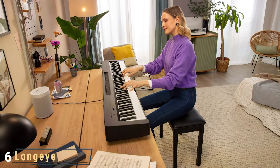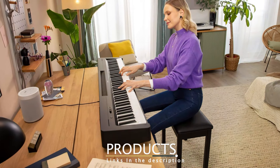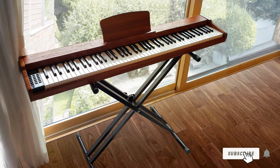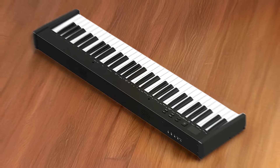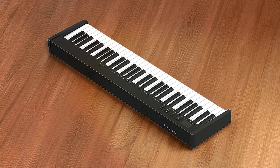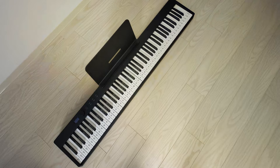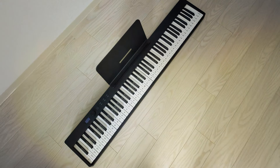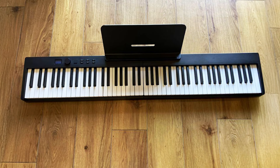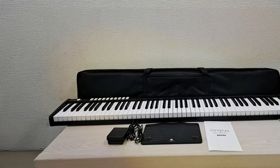Number 6: Long Air 61 Key Semi-Weighted Portable Keyboard with Pedal. The Long Air 61 Key Semi-Weighted Portable Keyboard is designed for musicians who want a realistic playing experience without the hefty price tag. Its semi-weighted keys provide a responsive touch, making it easier to transition to an acoustic piano later. The compact design makes it portable, suitable for home use or gigging musicians. Quality is evident in its diverse sound options, featuring 500 tones and 500 rhythms. The keyboard includes a variety of built-in effects, enhancing your sound palette. The included sustain pedal adds realism, enabling players to experiment with pedal techniques.